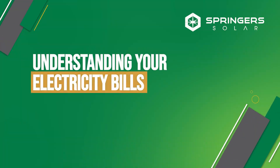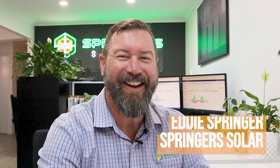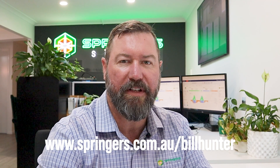Let's check out how a solar and battery system impacts your bill. G'day, I'm Eddie Springer. As part of the Bill Hunter series, we're looking at electricity bills and how solar and batteries can help reduce your energy costs.